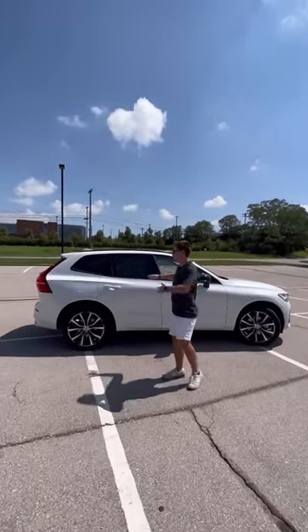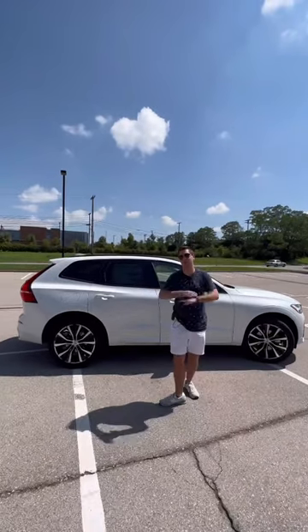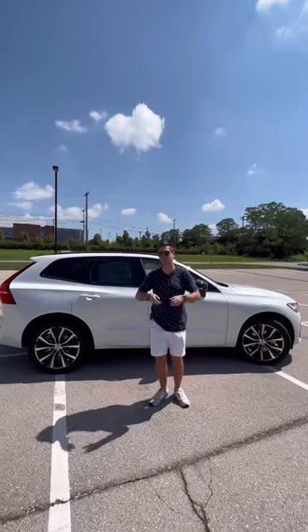Number four: Volvos are known for safety, and not only is this a safe vehicle if you crash — you have all of your safety systems as standard equipment, plus three years of complimentary maintenance. Fifth and finally, this doesn't cost more than the Germans, coming in at $55,000 for this.